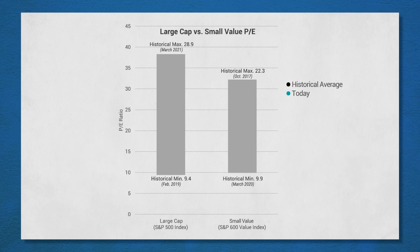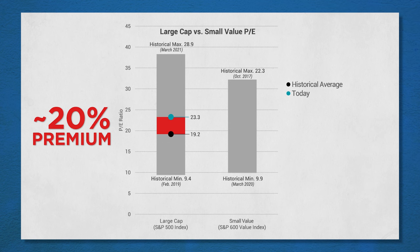The S&P 500 is currently — this little green teal dot — trading at about a 23 times price-to-earnings ratio. So for every dollar in earnings, people are paying about $23. Where does that land in terms of history? The historical average is about 19, it's been as high as 28, and as low as about 9. Given that historical average of 19 versus today's 23, that's about a 20% premium — people are paying about 20% more for every dollar in earnings. So it's a little expensive.